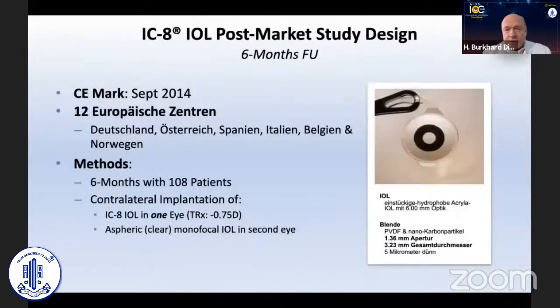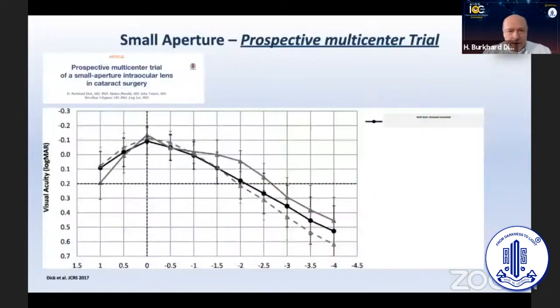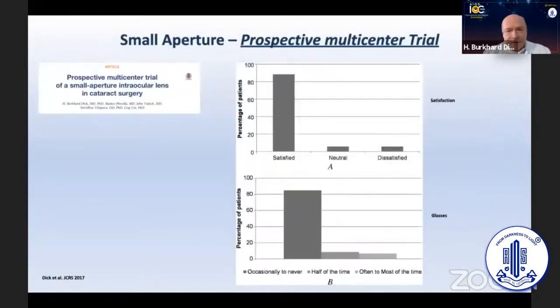There is the device called the IC8 IOL, which offers an opening of 1.36 millimeter aperture and has a mask in the hydrophobic acrylic IOL of a 3.23 millimeter diameter. We prospectively implanted this device into the non-dominant eye, and in the other eye a monofocal IOL, and the results were extremely good.